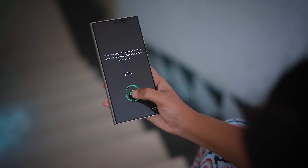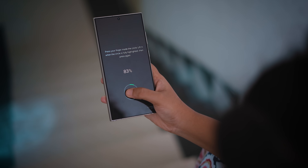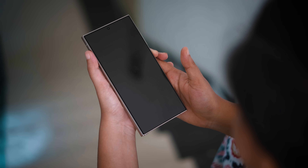This device features face unlock, a selfie camera cutout, and a fingerprint sensor. This is a great device like Samsung, using the same display technology. They are good to go.